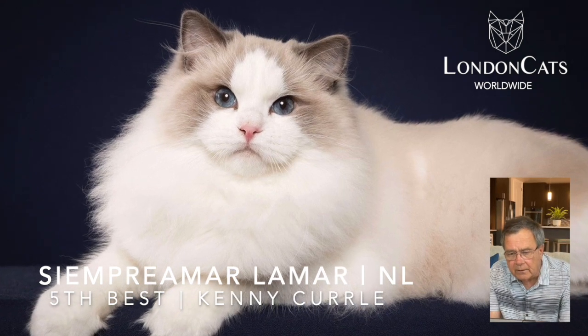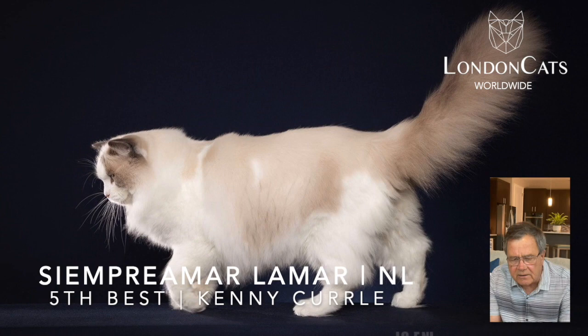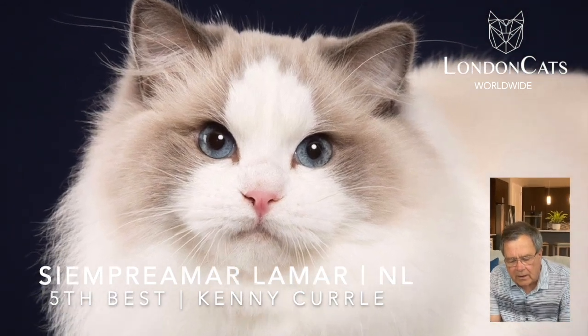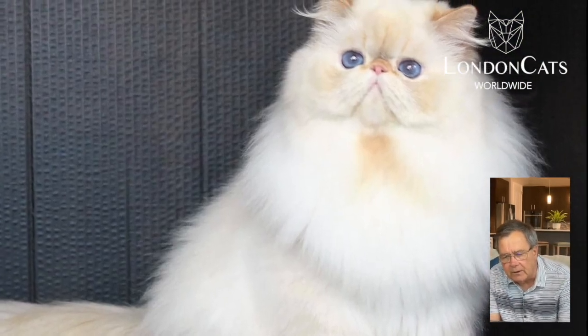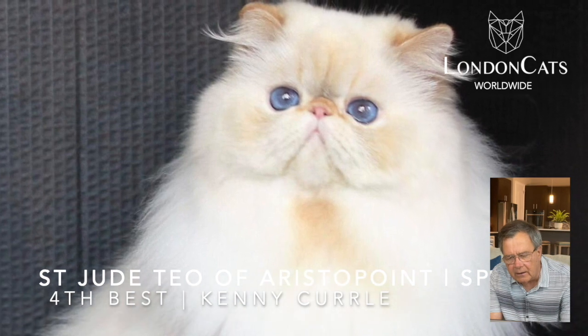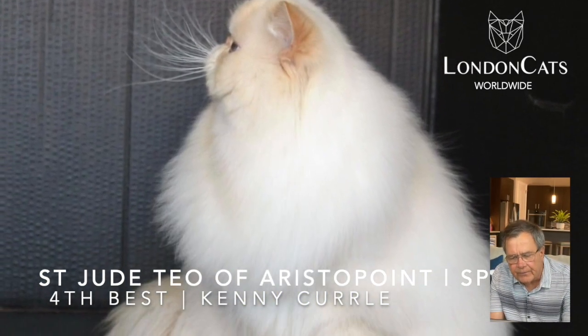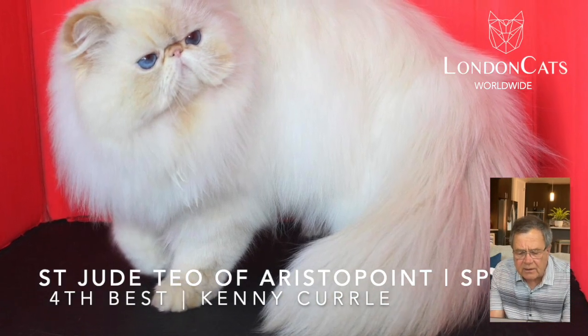Our fifth best cat is a Ragdoll. Beautiful blue point, beautifully balanced in the body, great body proportions, excellent bone. I love the roundness in profile and a very sweet and open look on him as well. Our fourth best cat: Red Lynx point Himalayan. Beautiful eye color, short snub broad nose, excellent in profile. Lovely point color and excellent condition as well.